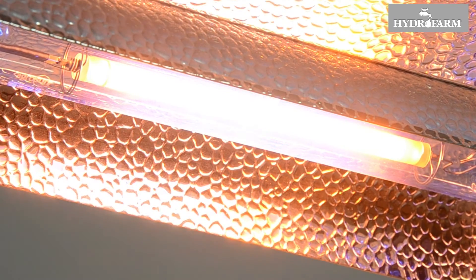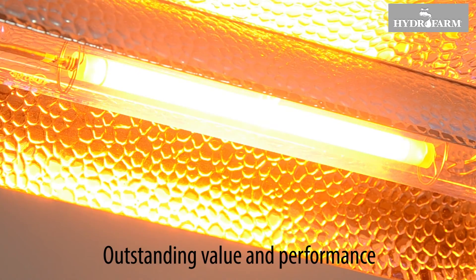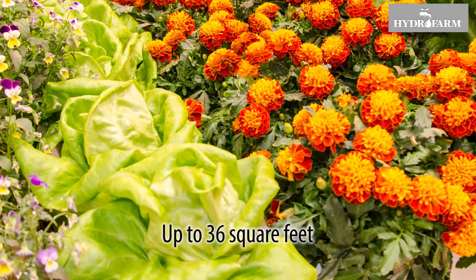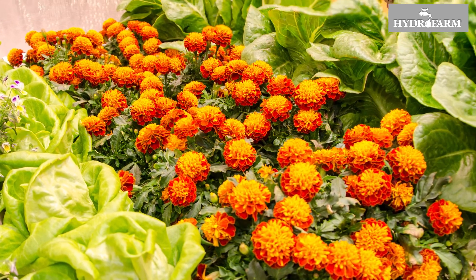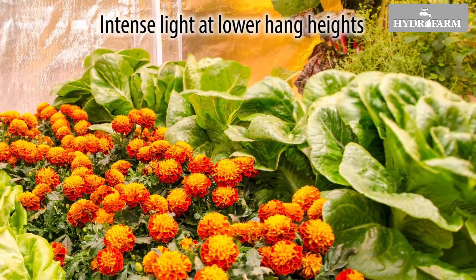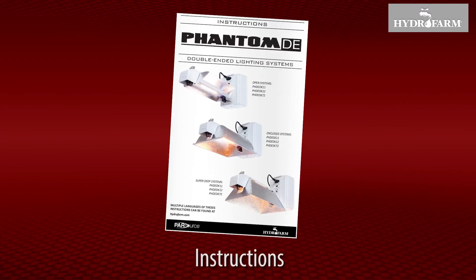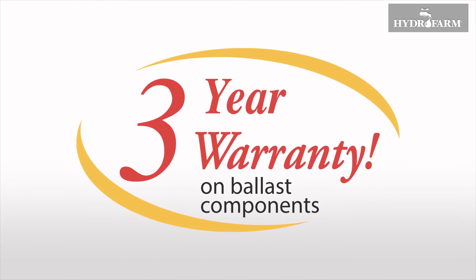The Phantom Commercial DE Open Lighting System offers outstanding value and performance. It is an ideal way to fill growing areas up to 36 square feet with intense light at lower hang heights. The full system includes the reflector, attached ballast, DE lamp, instructions, and a three-year ballast warranty.